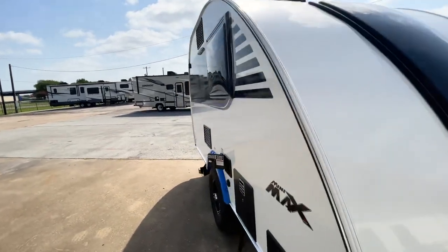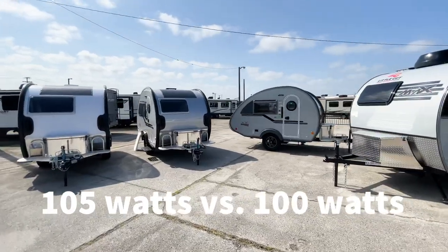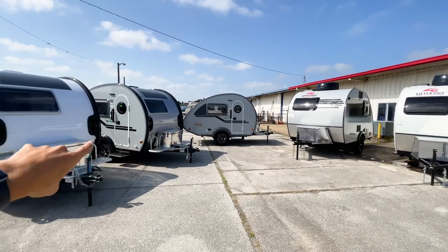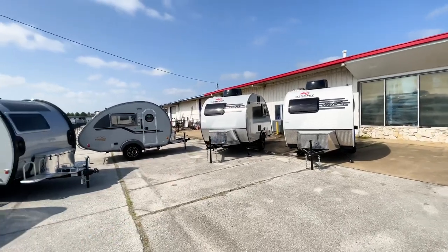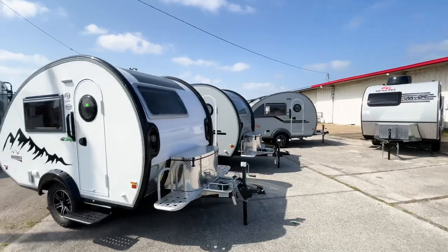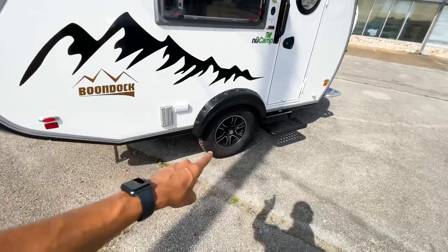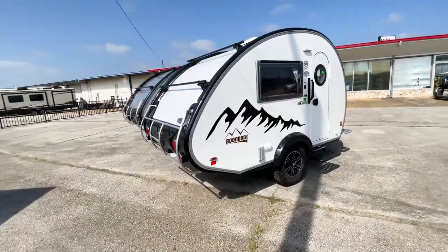The solar panel on the Mini Max is a different style than the one on the New Camp — I'll try to put the wattage comparison up on screen. Both are going to have off-road tires with a solid metal wheel — I believe they're both steel wheels. They feel like it, and they're both very solid.